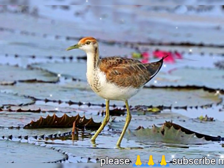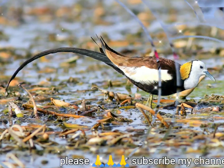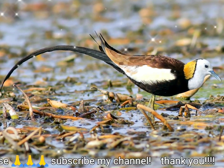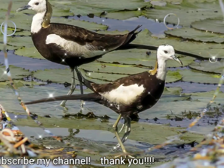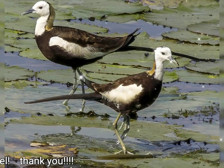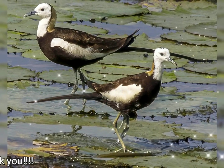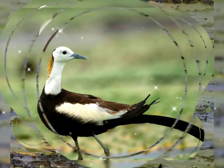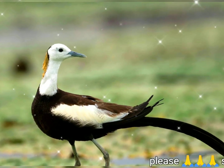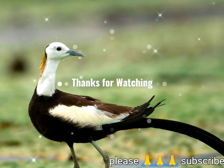Shufeldt describió las características esqueléticas de un espécimen de Luzón como típicas de las jacanas, excepto que el cráneo se parece en algunos aspectos a los de los playeros. El cráneo y las mandíbulas están ligeramente neumatizados, a diferencia de los otros huesos. Y el esternón tiene una muesca en el lado...